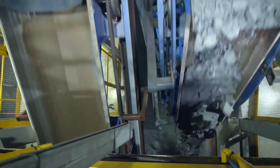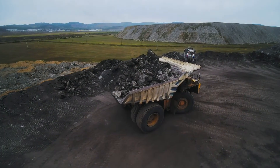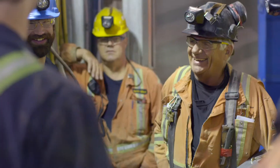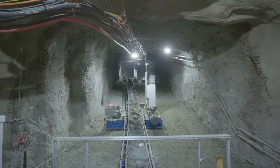With Railveyor's autonomous system, human operators can be removed from hazardous areas to monitor remotely. And unlike truck hauling, there's no diesel exhaust to affect the health of your workforce. The carbon footprint of the Railveyor system is measurably lower than other haulage solutions, resulting in lighter environmental impact.